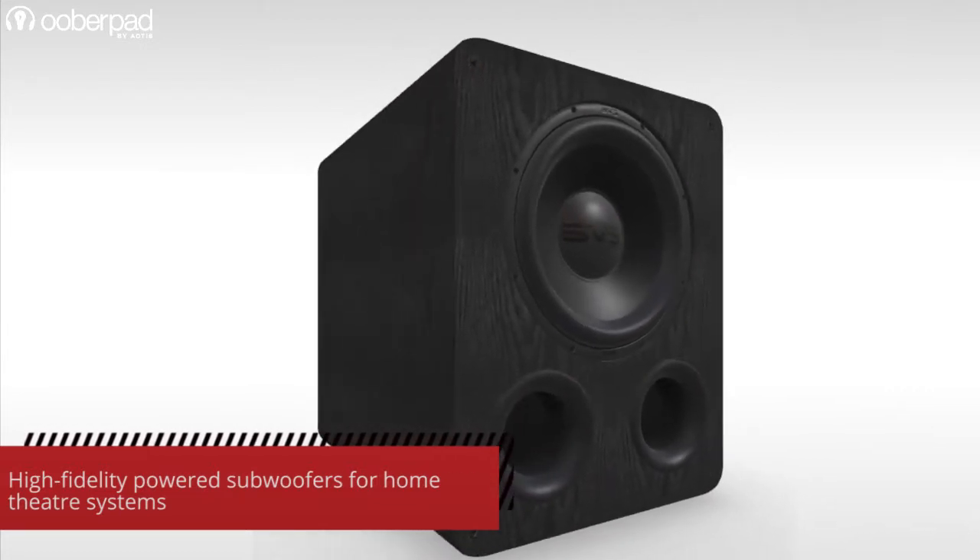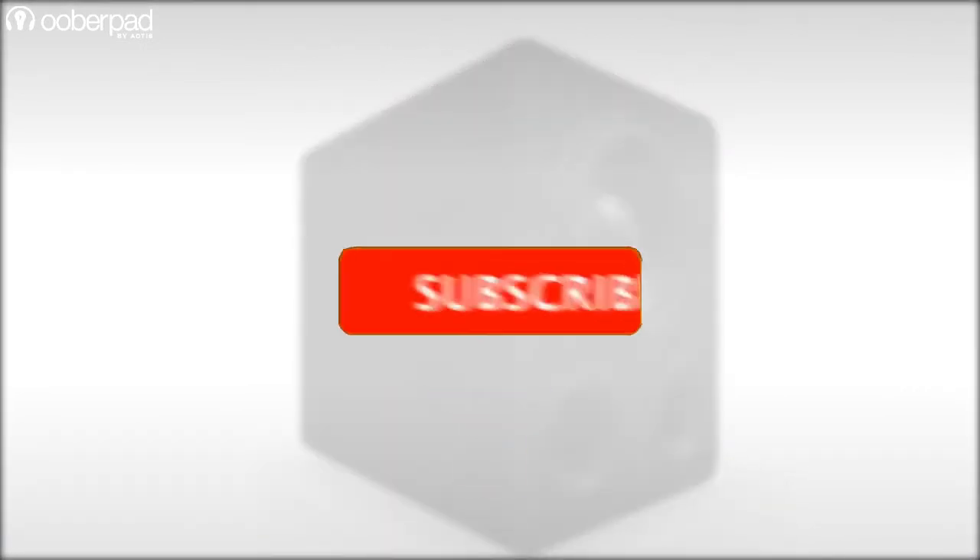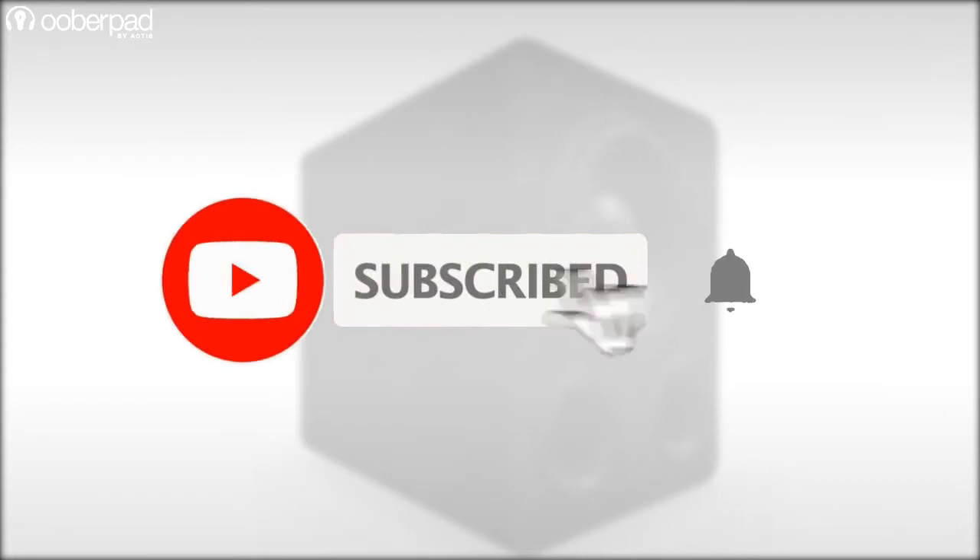Before we get into the details of these two subwoofers, please subscribe to our channel. Also, hit the bell icon to get notified every time we post a new video. Now, let's dive in.